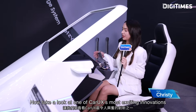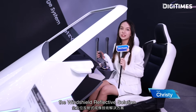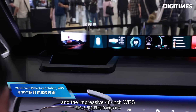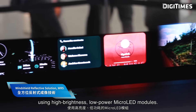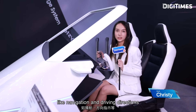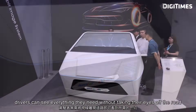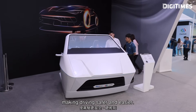Let's take a closer look at one of CarUX's most exciting innovations: the windshield reflective solution. This includes the 9.6-inch MicroLED ARWRS and impressive 48-inch WRS, using high-brightness and low-power MicroLED modules. These displays can project information, navigation, and driving directions onto the windshield. With 3D imaging and smart algorithms, drivers can see clearly without taking their eyes off the road, making driving safer and easier.